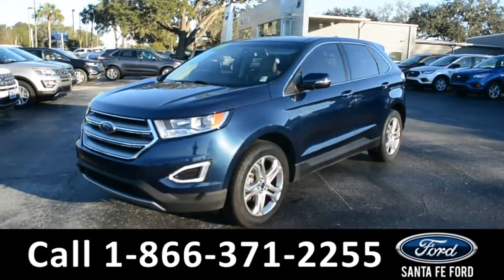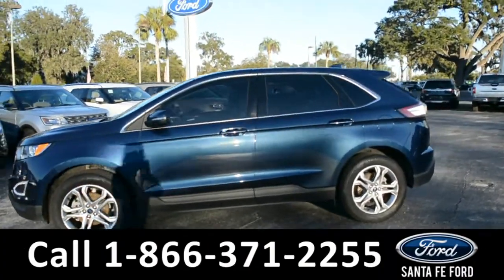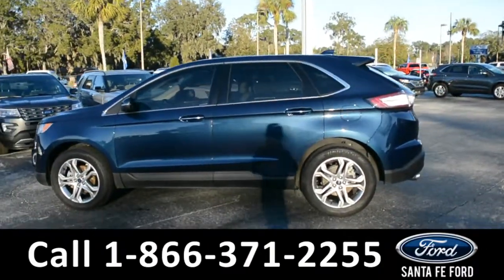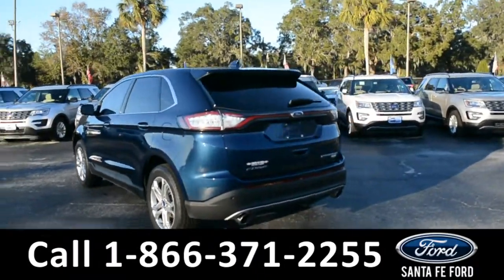This 2017 Ford Edge has fog lights and alloy wheels, a remote keyless entry with a keypad door lock, solar tinted windows, a spoiler, and a clean Carfax.